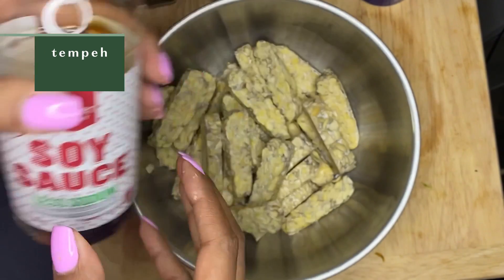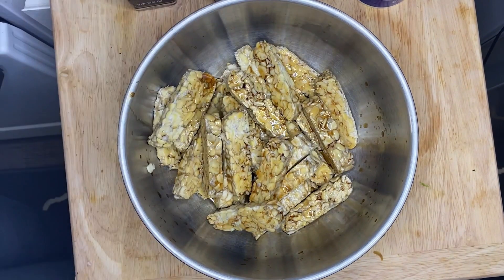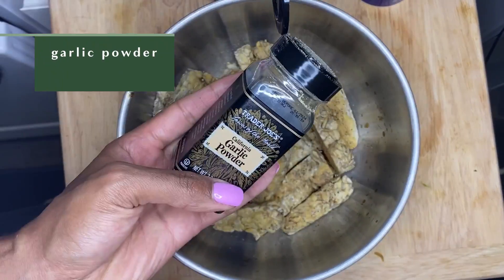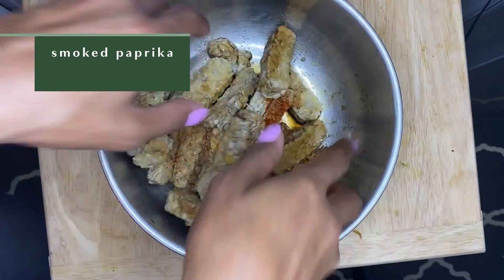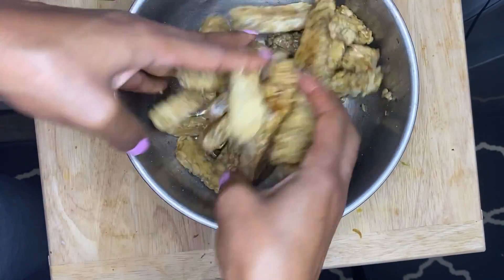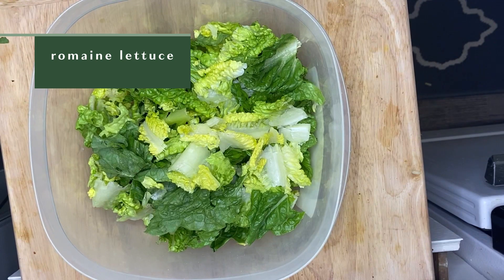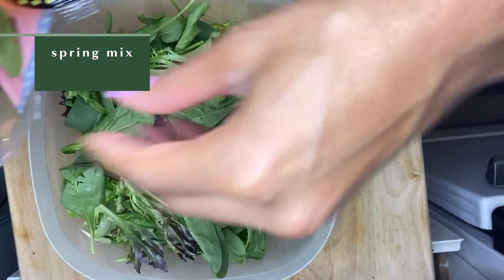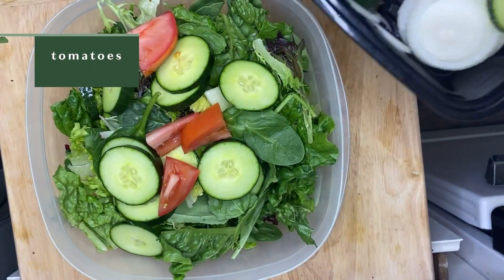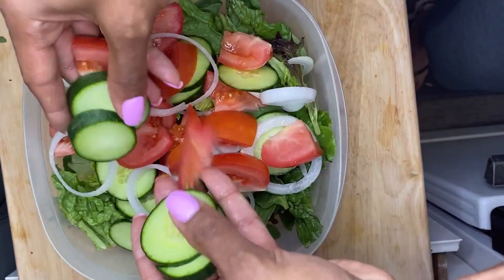For a smoky flavor palette on the tempeh, I add soy sauce — a healthy amount — then a small amount of liquid smoke, some black pepper, garlic powder, and a little salt. Once it sits and marinates for about 20 to 25 minutes I'll sauté that. While it marinates, I get my salad ready: romaine lettuce, spring mix, cucumber, tomatoes, and onion — sometimes purple, sometimes white — to make sure I get at least two cups of veggies.